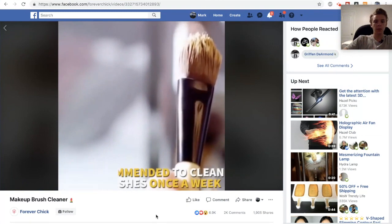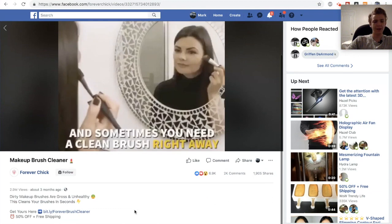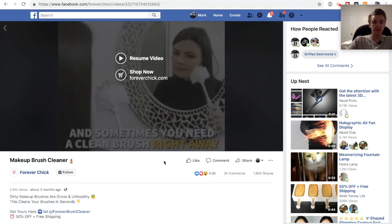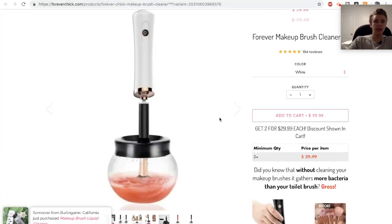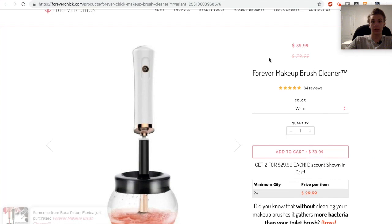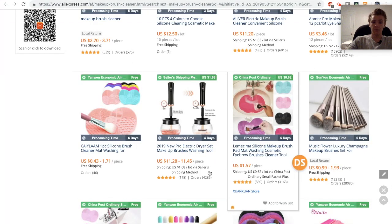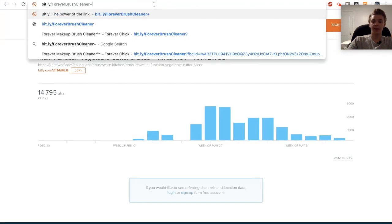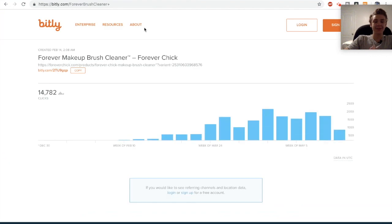The next product is this makeup brush cleaner. The product is selling because this ad has about 7,000 likes and reactions, and it's being sold for about $40. On AliExpress you can find the same exact product for just over $11 — that's almost a 75% profit margin. If you go to the Bitly link you can see it has about 15,000 clicks, which means they probably made about $15,000 if they're using that link for all of their advertisements.